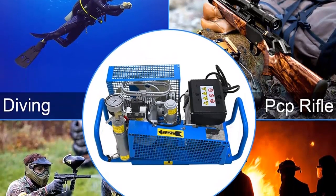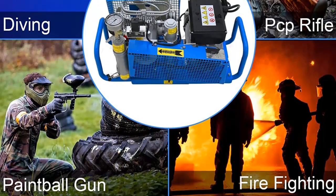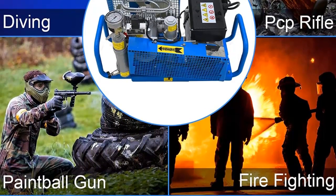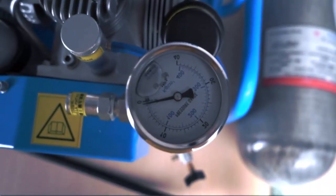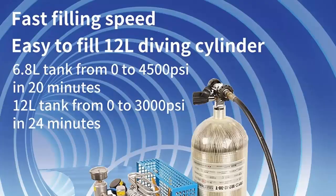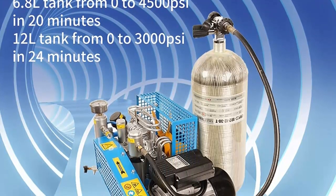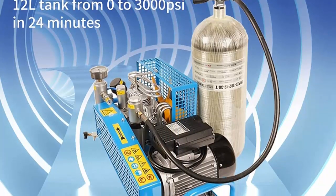The Tuxing compressor is perfect for scuba diving, snorkeling, and water sports such as paintballing. It is suitable for different types of gas, including air, helium, and nitrogen, and can be used for a variety of different activities. With its 4500 PSI pressure, it can easily fill your scuba tank with the necessary amount of air for a safe dive.